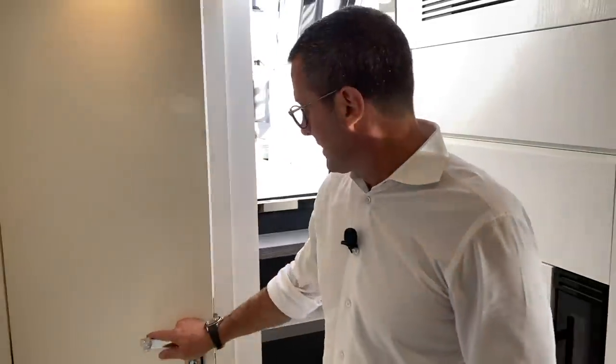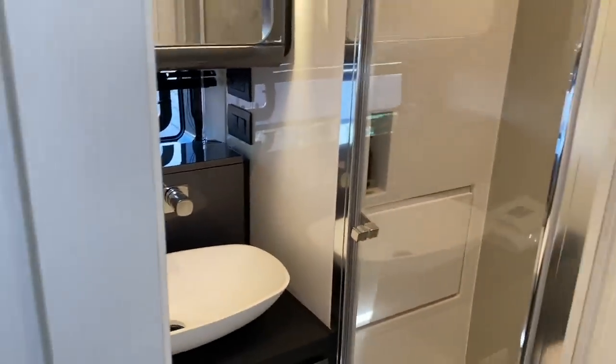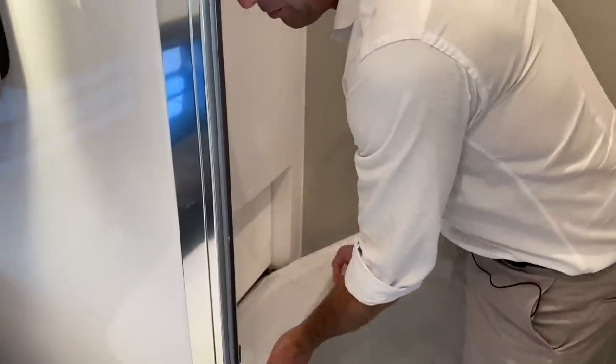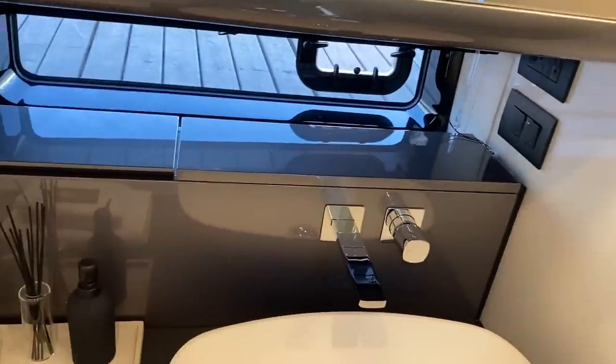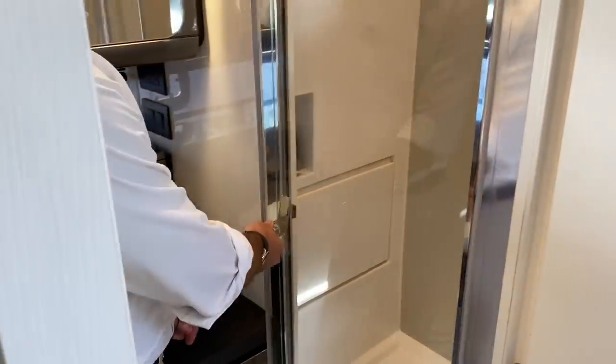Last but not least, the head — an extremely important part of every boat. It features a fully enclosed shower, and we designed it with purpose: devices to hold everything in place at speed, a folding bench in the shower, a full-size Tecma toilet, a full-size sink, and ample storage in every corner including on the floor.